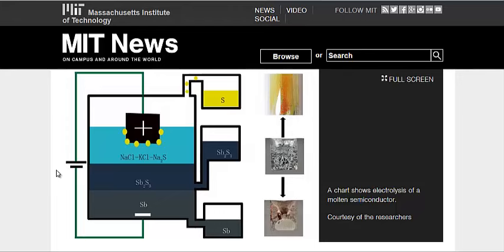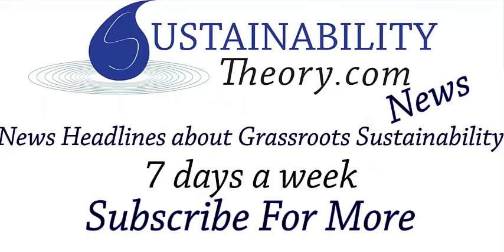If you want to read more about it, the link will be in the description. And if you'd like to see more news headlines like this, subscribe to my channel. Have a great day.